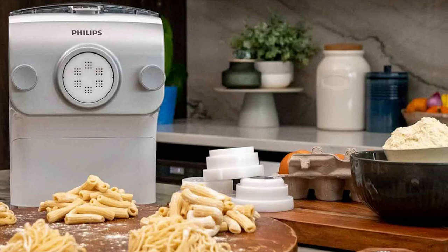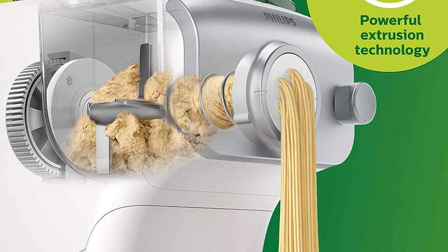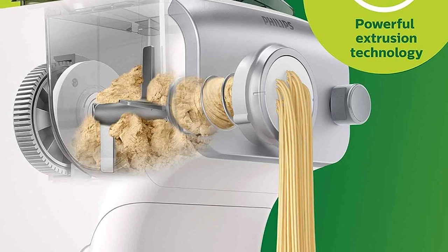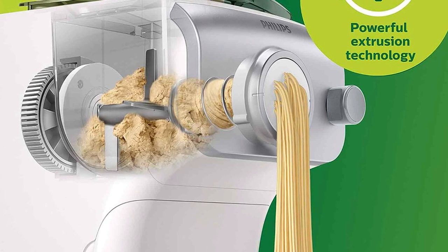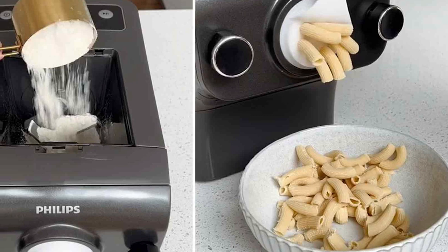Assembling and disassembling the Philips Pasta & Noodle Maker Plus is a cinch, ensuring that you can spend more time indulging in your culinary creations and less time on cleanup. Thanks to its dishwasher-safe parts, maintaining this machine's pristine condition is effortless.